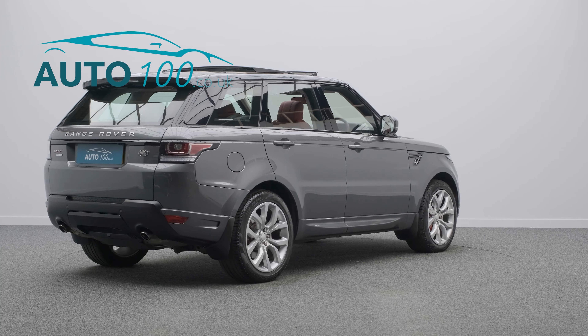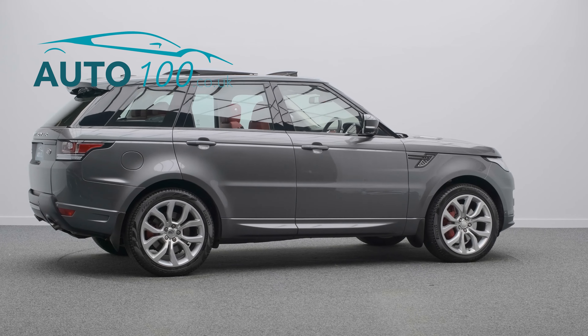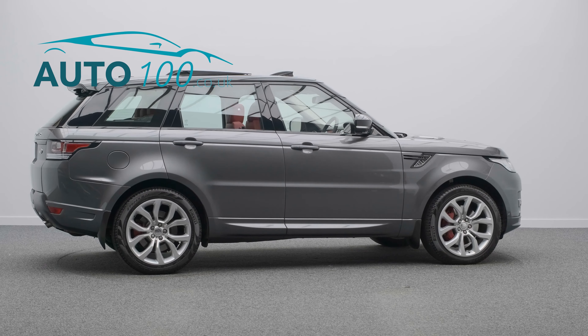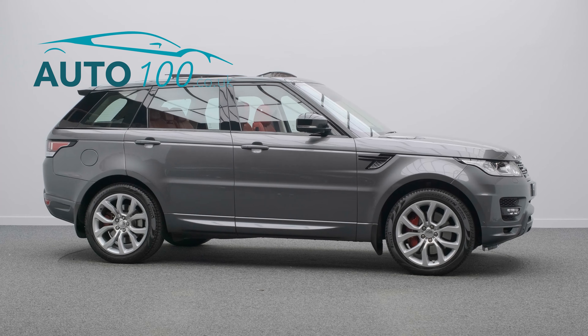This highly desirable vehicle also benefits from a sliding panoramic sunroof, adaptive cruise control, Meridian audio system, heated steering wheel, and electrically adjustable memory seats with heating and ventilation functions, as well as heated rear seats.